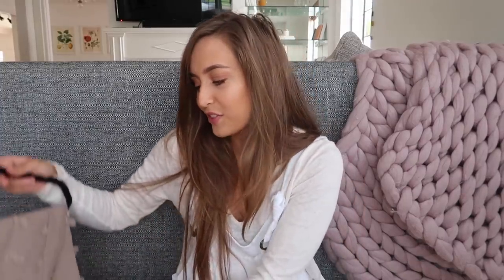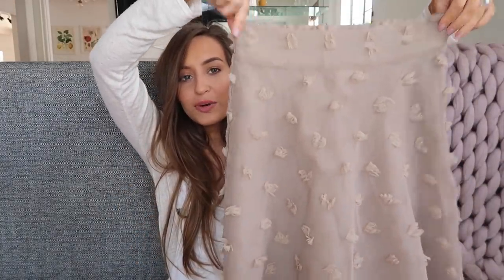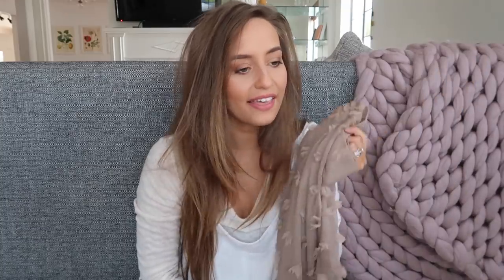Moving on to Anthropologie — they were so nice and let me pick out a few things. I got this taupe flowy skirt, and I envisioned wearing it with a little graphic white t-shirt and some cute boots. I feel like it would also be the perfect thing to wear on Easter. They also had it in red.